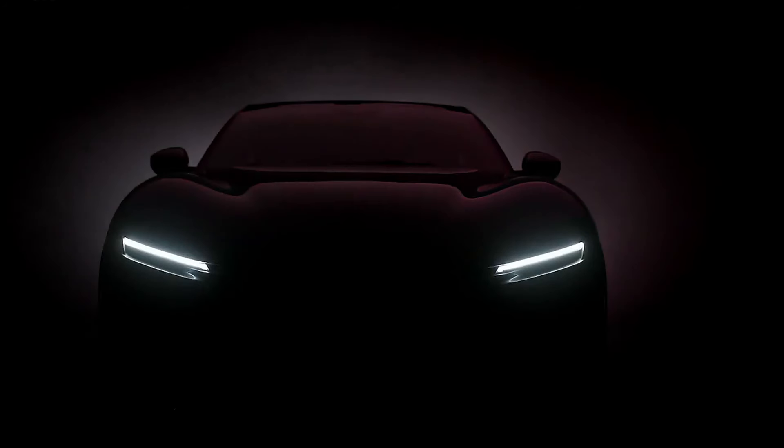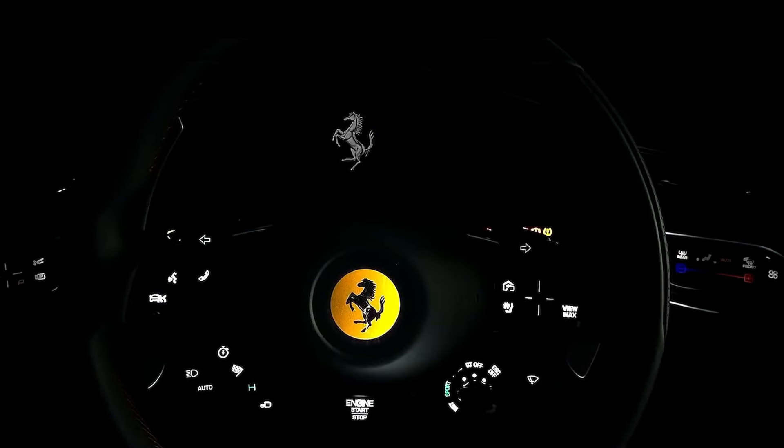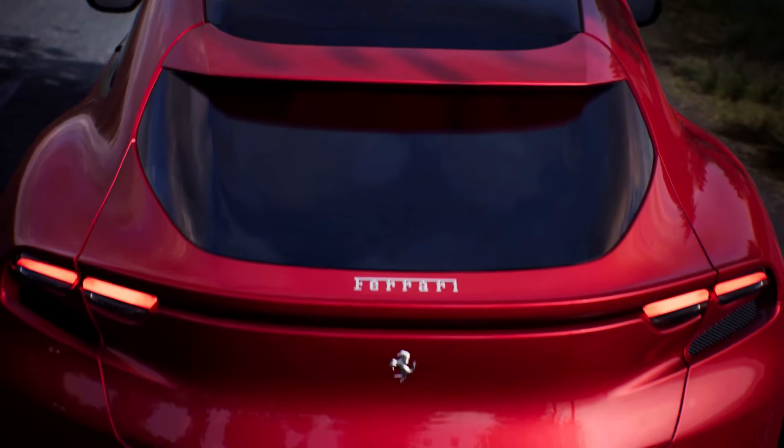We never thought we'd see the day when a Ferrari SUV became reality. An SUV with Ferrari's prancing horse badge on the grille won't ruin the brand.